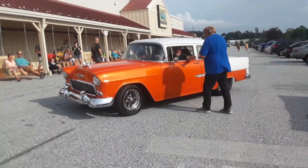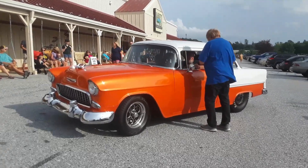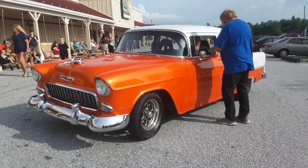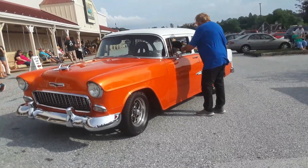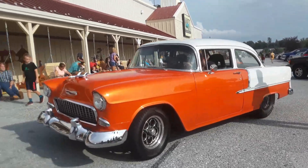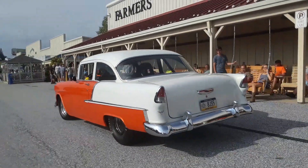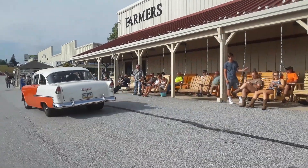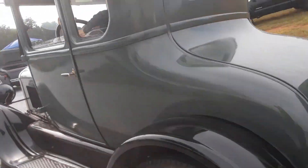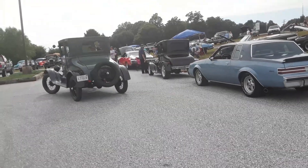Oh, that tank is so deep. Dream sickle. Oh, that's in the whole winter.